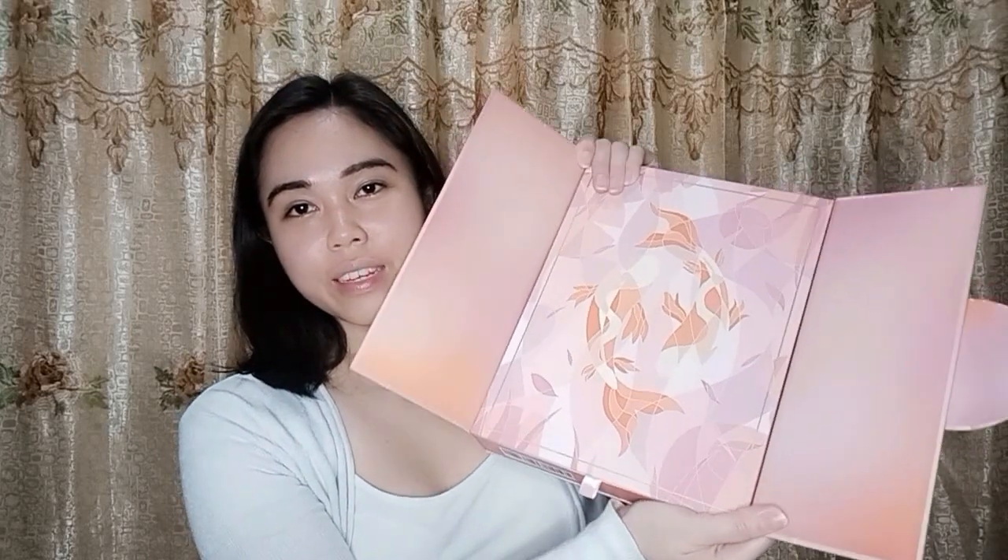There are koi designs on the box — super nice. When you open this, you get to have four items: three makeup products and one pair of earrings.